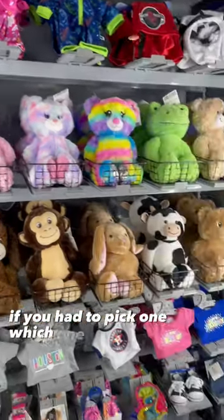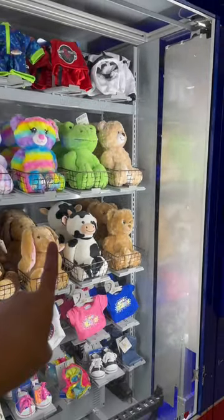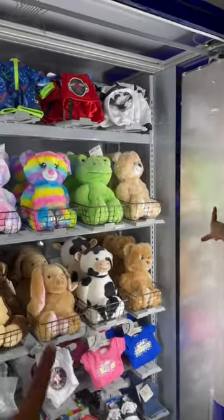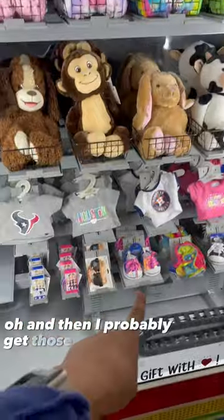If you had to pick one, which one would you pick? I think I would get the frog. What would you get, Kenz? Probably the normal one right there — Kenzie would get the cute teddy bear. I love it. And then I'd probably get those sparkly shoes.